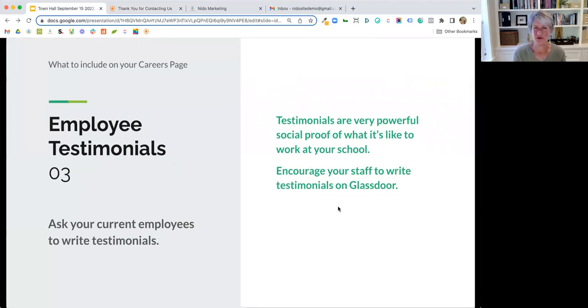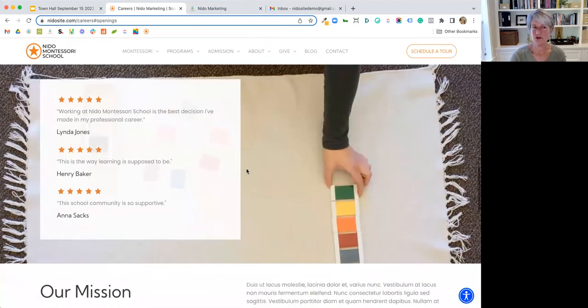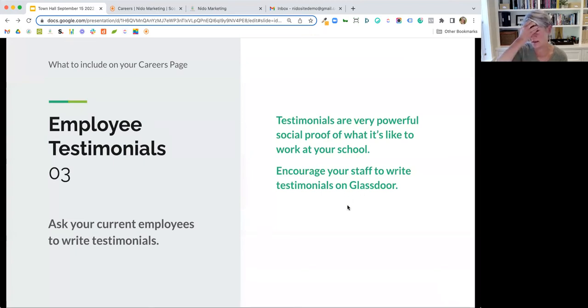Just like websites have testimonials from parents, it really makes sense to have testimonials from your current employees — who better to communicate how great it is to work at your school than the people who work there? Ask your current employees to write a short testimonial and put it right on that careers page. Along those same lines, Glassdoor is a great website that'll show up in searches — encourage your staff to write testimonials on Glassdoor because people searching for jobs will find them there.